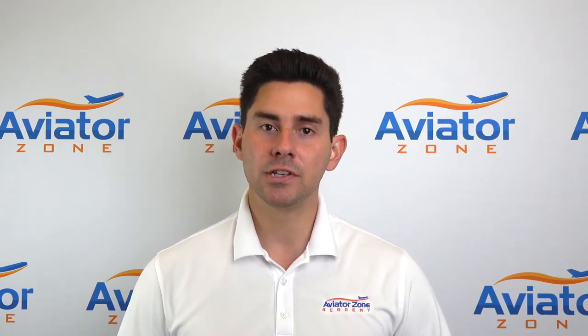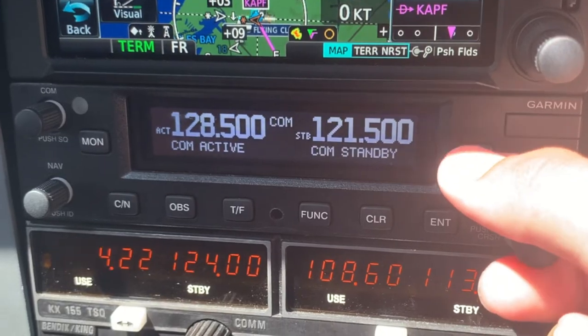ELTs work very simply. They have a G meter, and once that G meter is activated in an airplane, it sends off a frequency on 121.5, and now the new modern ELTs on 406 as well.